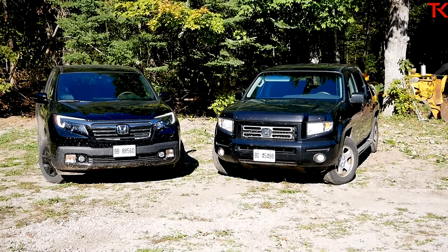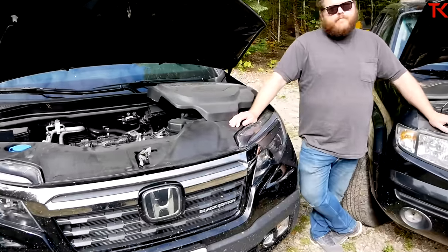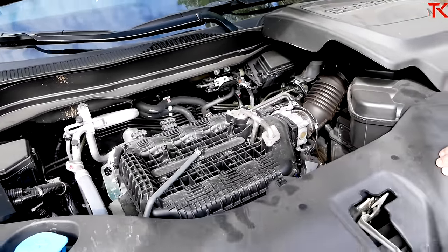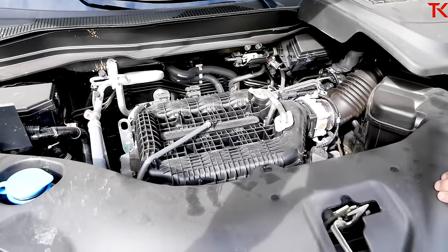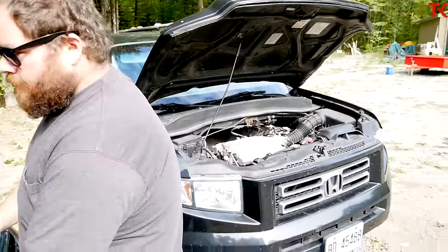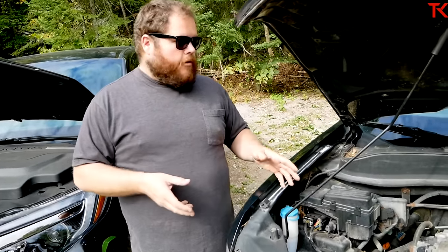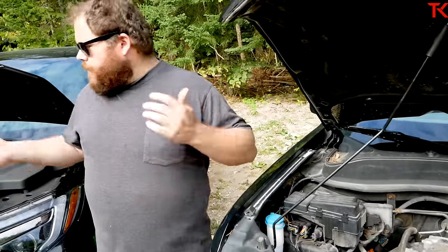Let's compare the powertrains. On the new 2020 Ridgeline we're talking 280 horsepower and 262 pound-feet of torque sent through a 9-speed automatic, which has worked pretty well. We towed a 3,000-pound trailer and the torque down low actually wasn't bad. On the 2008, it's the same 3.5-liter block, but only 247 horsepower and 245 foot-pounds of torque mated to a 5-speed automatic. Having driven both, the new truck is a lighter truck with a little more power — a little more jam.